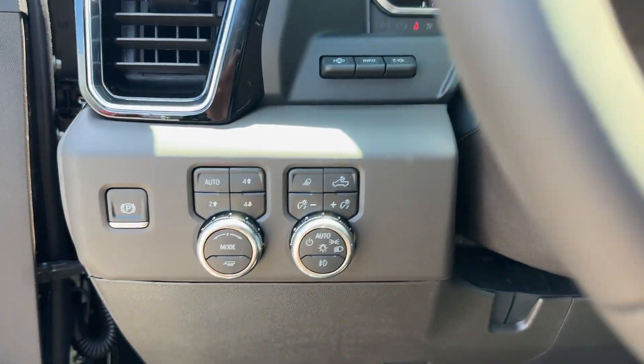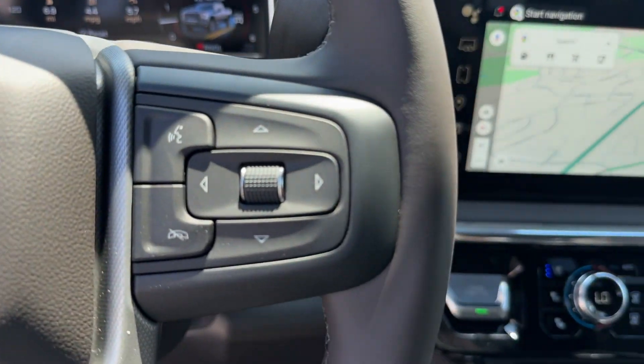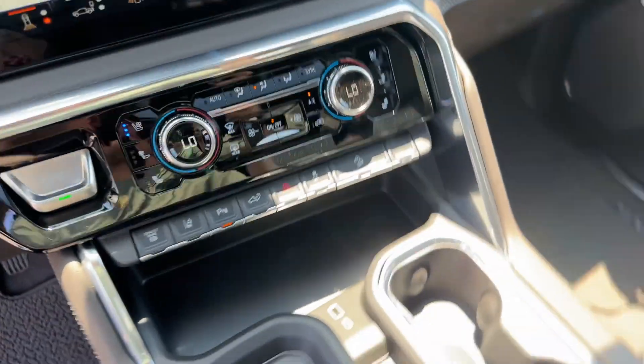Premium sound system, turbocharged engine, multi-zone air conditioning, four-wheel drive, blind spot monitor, parking aid sensor, seat massage, diesel fuel, and heated side view mirrors.